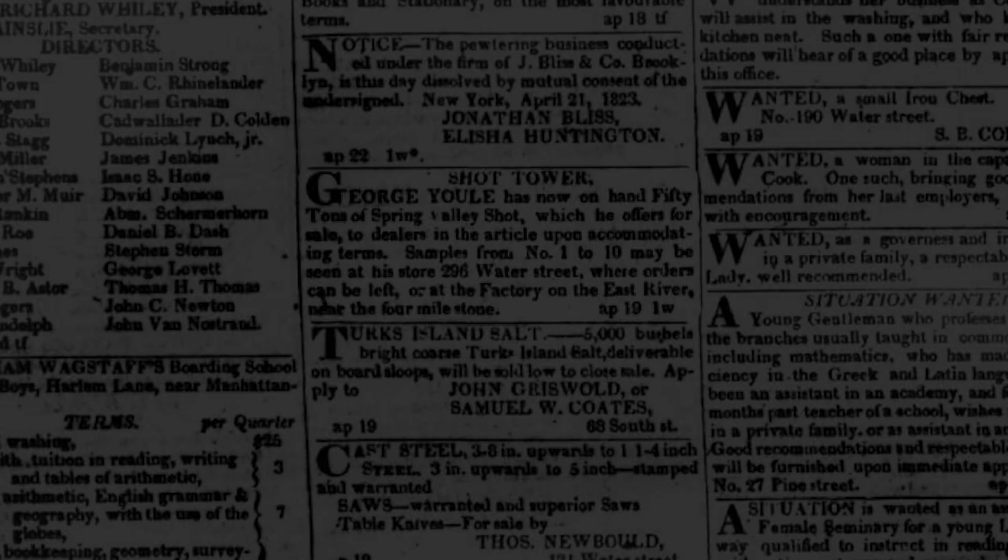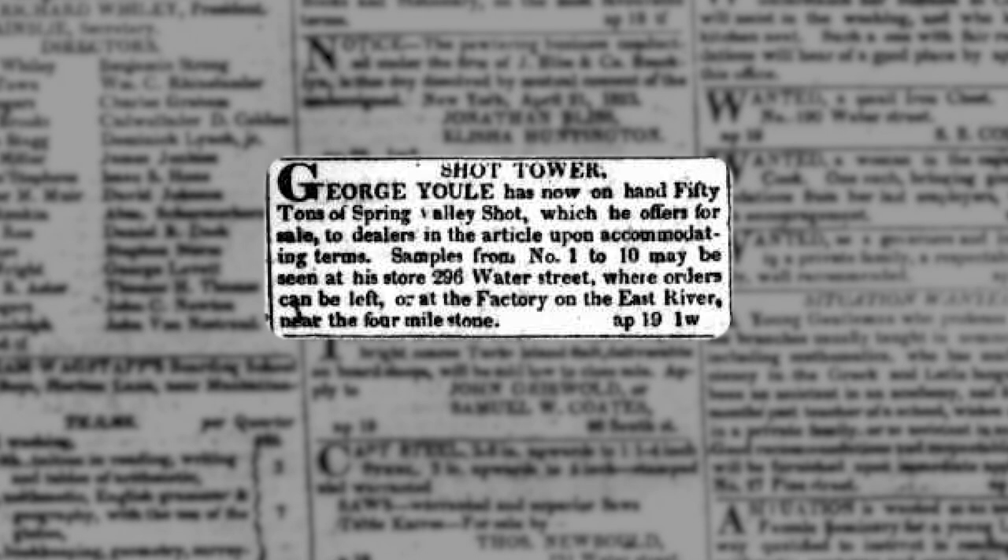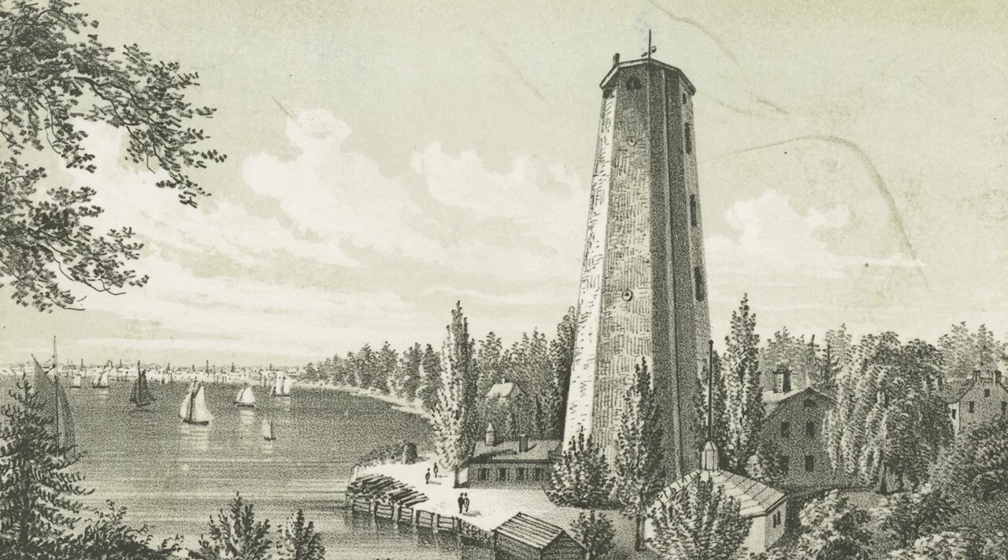Yule first sold his own shot in 1823, and at his peak was producing upwards of three tons of shot per day. His enterprising spirit led George Yule to become one of the most prominent industrialists in early New York. But sadly, Yule wouldn't enjoy his success for very long, passing away on September 20th, 1828 — a mere five years after his tower was completed.